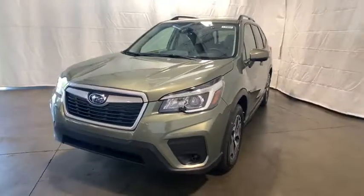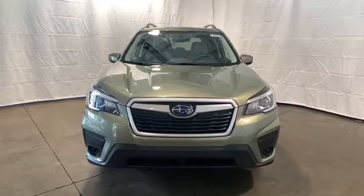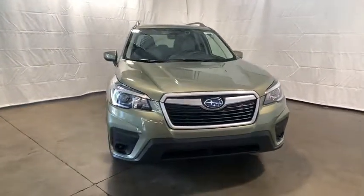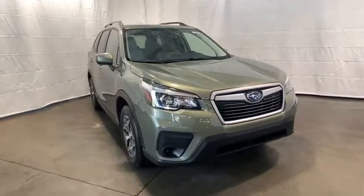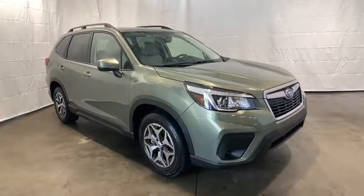Stop by and take a look at the 2019 Subaru Forester. The Subaru Forester is a sensible, practical, and affordable vehicle. It has an impressive, comfortable ride and handles well. Here are some of this vehicle's great options.